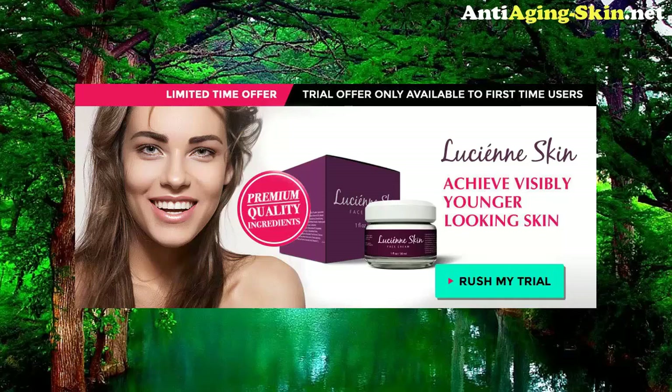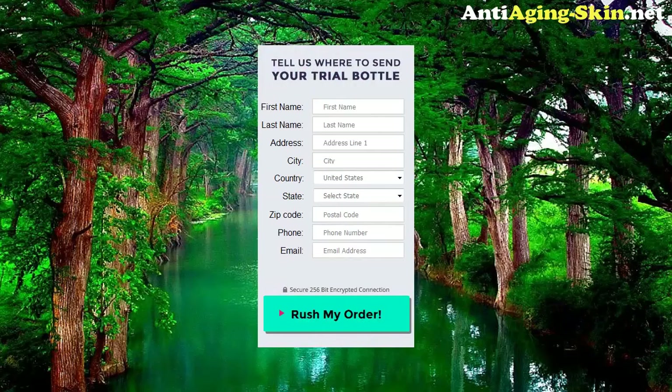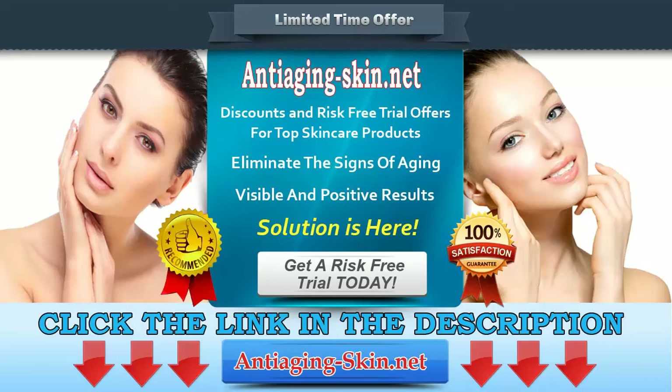Try Lucienne Face Cream and get the younger-looking you you've been dreaming of. Tell us where to send your trial bottle. Click the link in the description to get a risk-free trial and visit Anti-Aging Skin.net for more products and special offers. Terms and conditions apply.